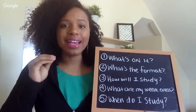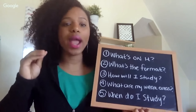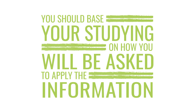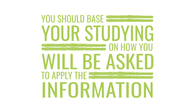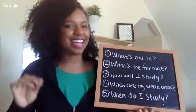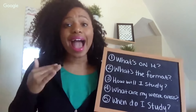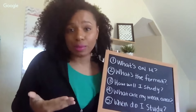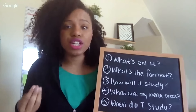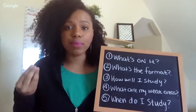All of this is important because it guides question number three: how will you study? You should base your studying on how you're going to be asked to apply the information you're supposed to be learning. The stuff you're reading and taking notes on is going to be asked of you in a particular way — in multiple choice, in fill in the blank, in short answer — and you need to know how to properly prepare for that.